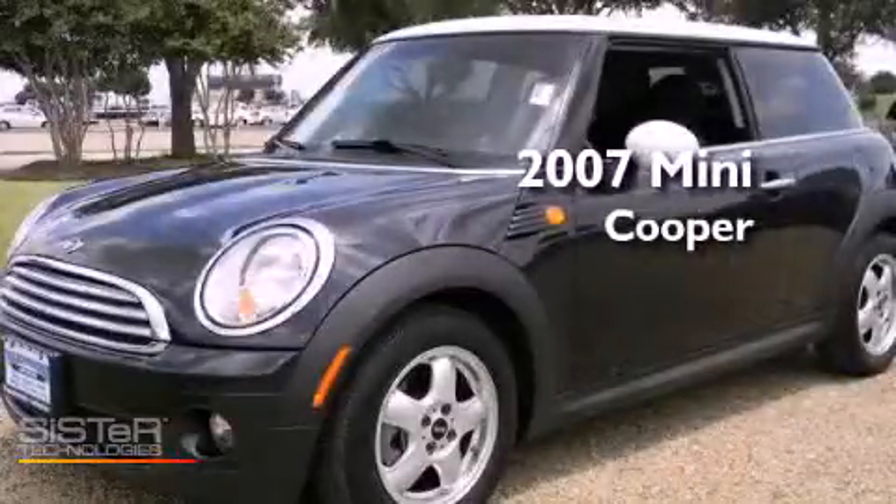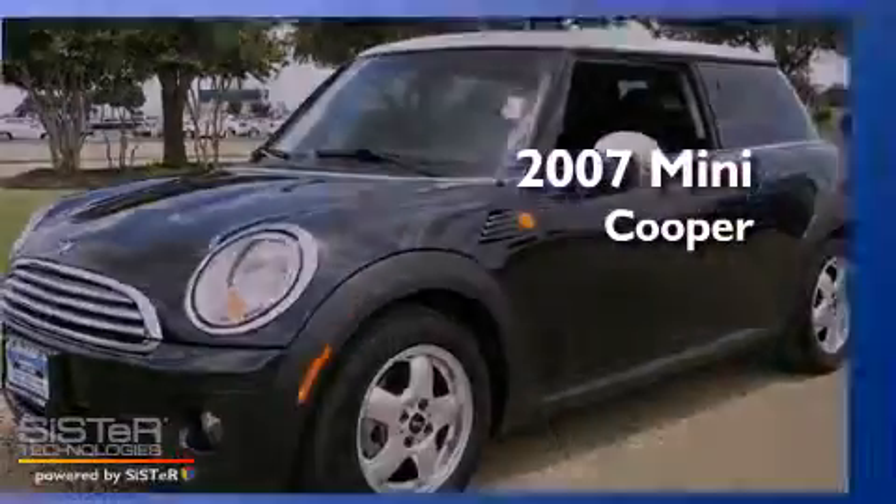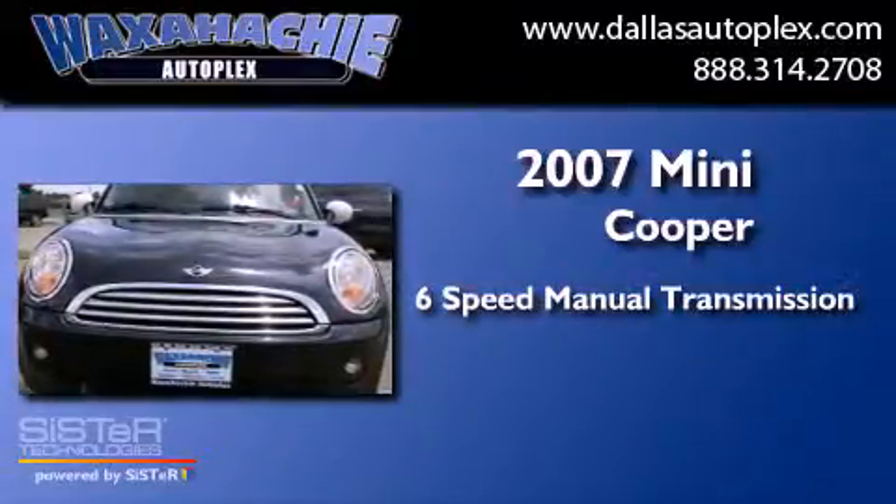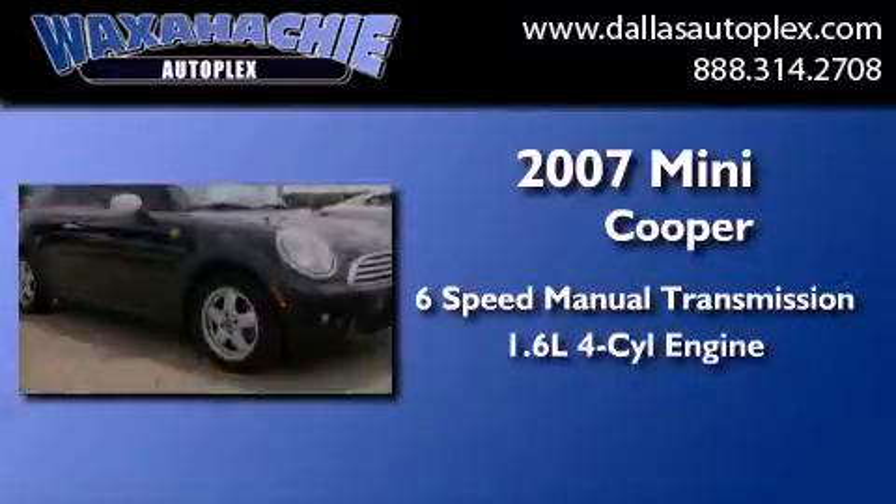This is a 2007 Mini Cooper. This compact has a six-speed manual transmission and an inline four-cylinder engine.